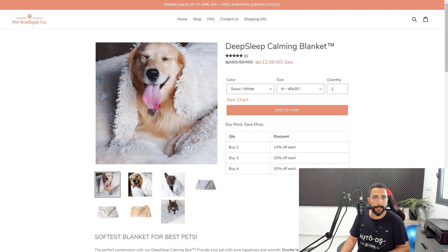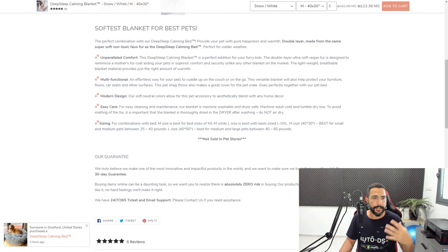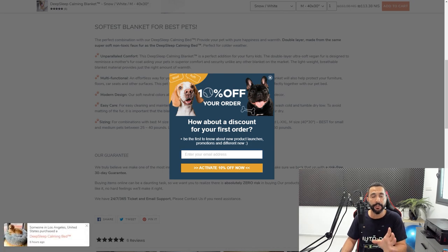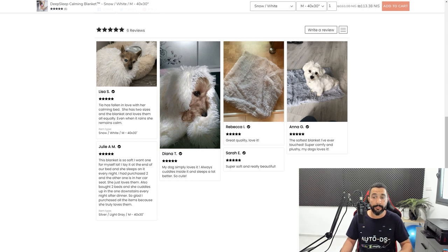Looking at one of their product pages, we have another clean and relaxing theme — everything looks good. They also have a pop-up offering a discount on your first order in exchange for your email address, which is a great technique. If I wanted to buy something, I'd leave my email right now and they'd get another address for their email marketing. Scrolling down reveals imported customer reviews. A good pet niche website that knows what they're doing with carefully cherry-picked products.